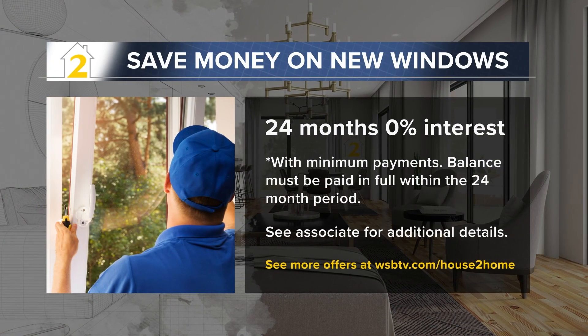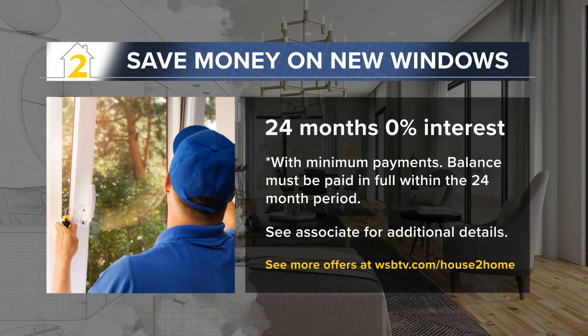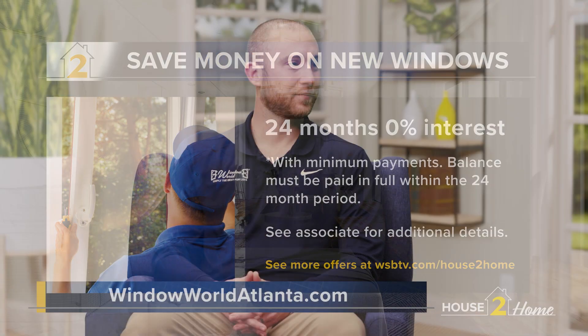I understand you have a special offer for our viewers today. We do — zero percent for 24 months, with minimum monthly payments as well. And how do we find out more? At windowworldatlanta.com. Thanks, Sean. You're very welcome — great information.